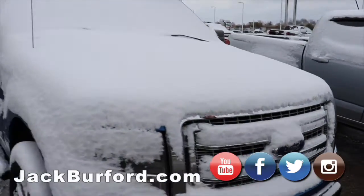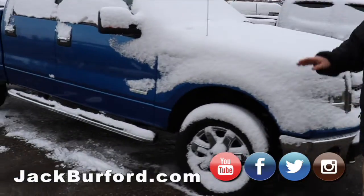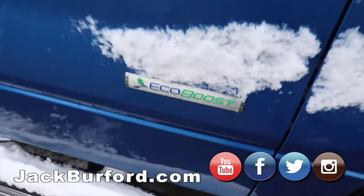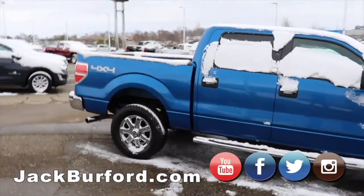We've got this Ford F-150 2014 model XL, four-wheel drive, blue. It's an EcoBoost — twin-turbo EcoBoost. It's got the chrome wheels, chrome running boards, chrome exhaust. It is a pretty blue — it is a UK blue.